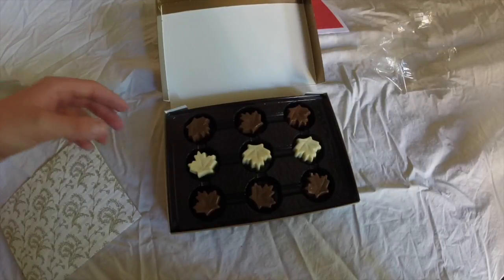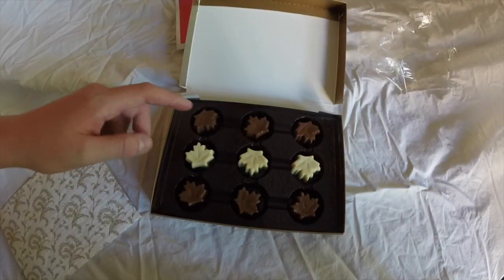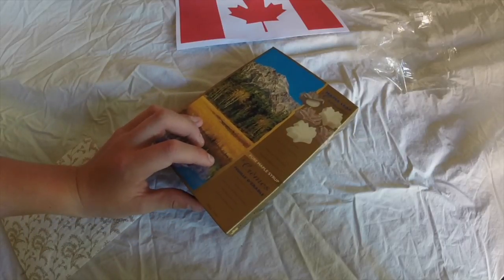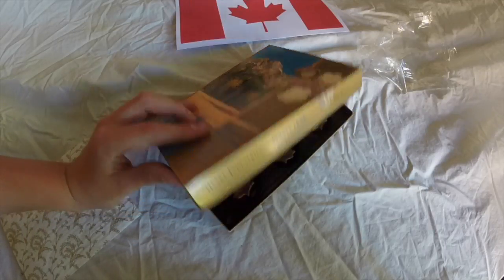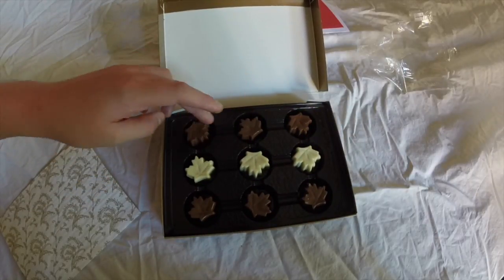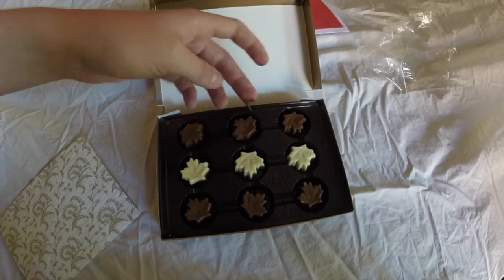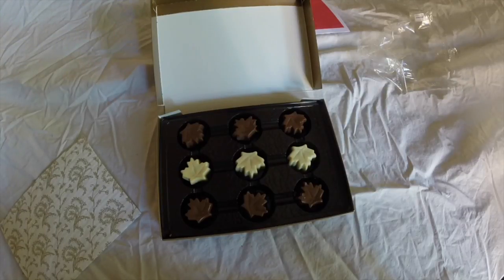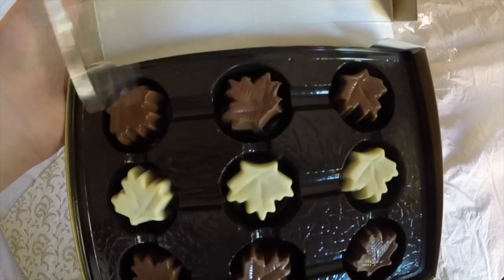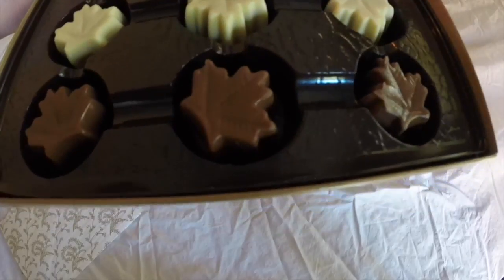Wow, look at those — in the shape of maple leaves! It's white chocolate and milk chocolate with creamy centers flavored with pure maple syrup. I'm just going to try the milk chocolate. It's melting — one second, I just got a fork. You can see there's the milk chocolate, white chocolate, more milk chocolate.